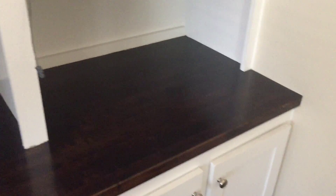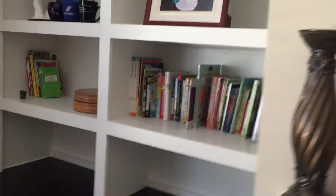We put a butcher block countertop, stained and polyurethaned to match the floor. And then all kinds of shelves to hold the books.